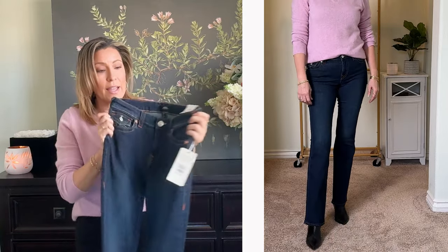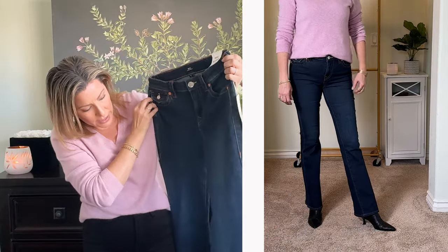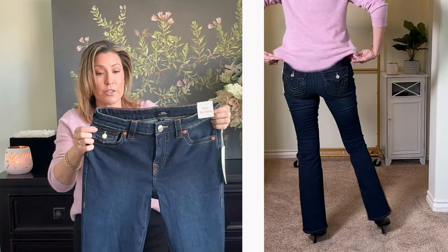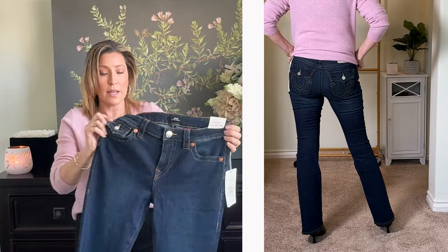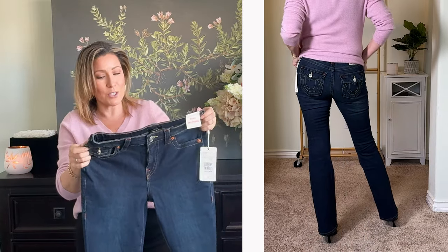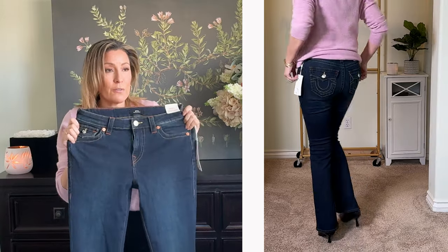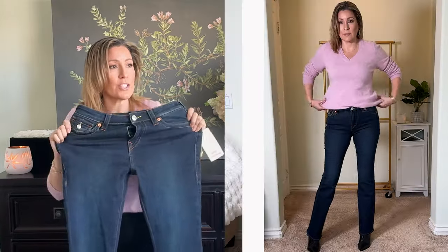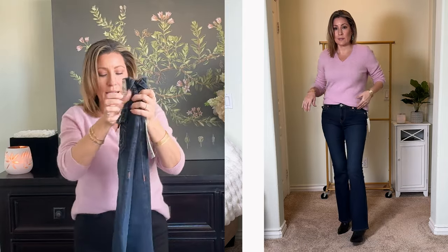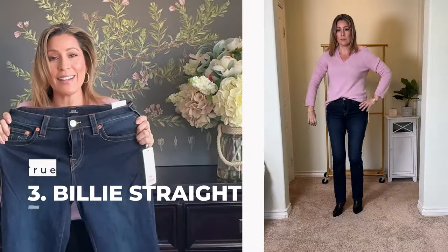They are a nice dark wash jean — really light fading but no bleaching or distressing. I'm on the fence with these ones; I'll have to watch back in editing. If you're a little shorter than me, these might work perfectly for you. There is some stretch in them — I'd say a light to medium stretch — and overall a nice denim.